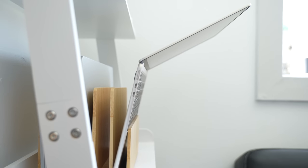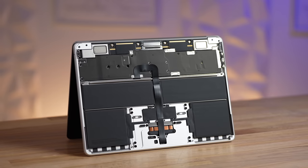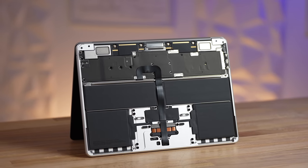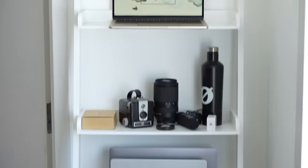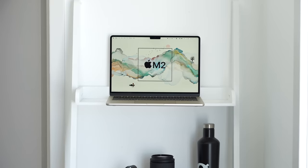With the lid open, the bottom keyboard section is so thin it doesn't even seem possible for a crazy powerful computer to sit inside of it, alongside batteries that last a crazy long time. Then I just started looking at the design and really appreciating all the subtle touches and changes that Apple made to make it look so clean.